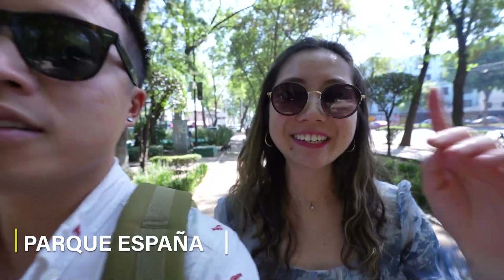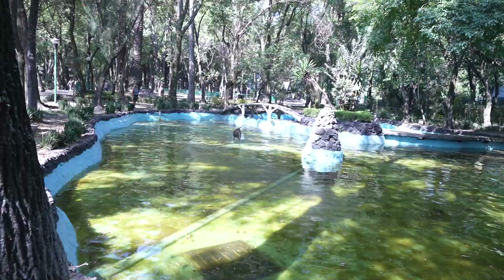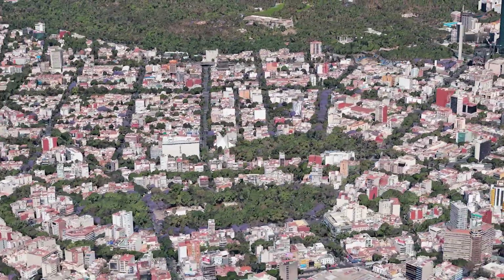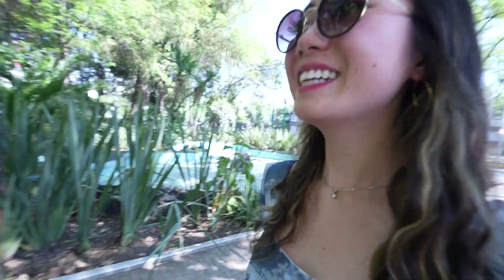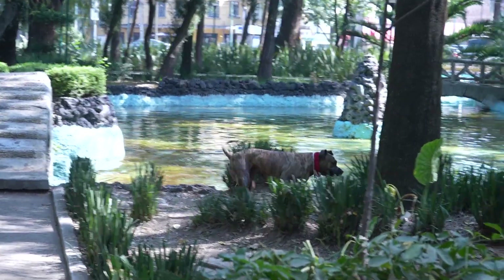We're going to visit two parks today. Right now we're in Parque España and we're going to check out Parque México. It's like a dog park — there's so many dogs here. These two parks are located in Colonia Hipódromo, which is in the district of Condesa. A dog running through water — they don't have this luxury in New York. This is such a nice park for dogs. Dog paradise right here.